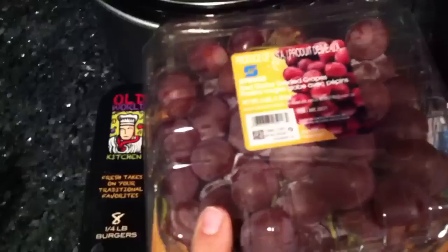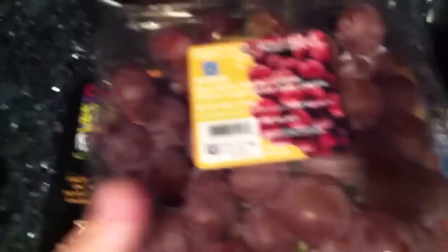Then we got a different type of grapes. I usually get green, but look at these — they're huge! I was like, these are huge and they're seedless, so let's try these out. We only got one bag because we still have a bunch of green grapes left over.